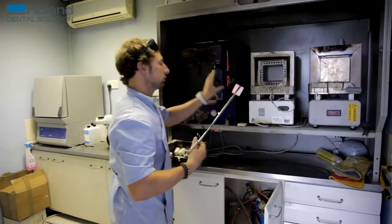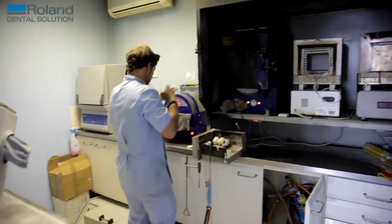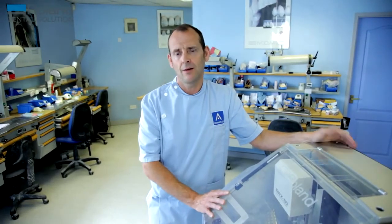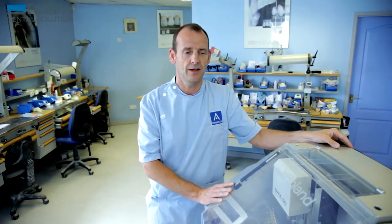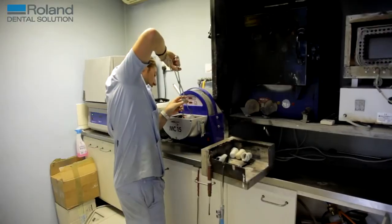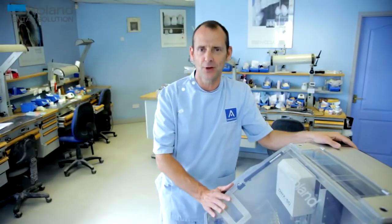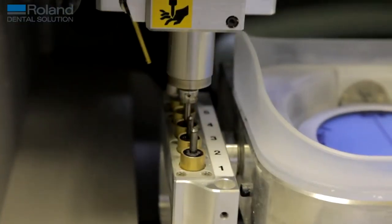One day we forgot to stock up on tools, and one of the tools broke so we couldn't use the machine for a day. When the new tool came, one of the staff here was tearing his hair out — he just missed it. He was the one who had the most complaints at first getting used to it, and now he can't work without it. He doesn't know how he'd live without the machine.